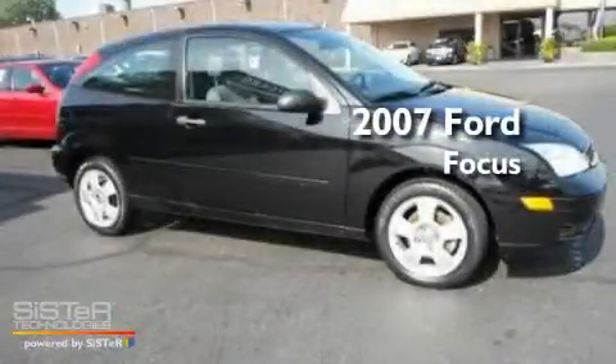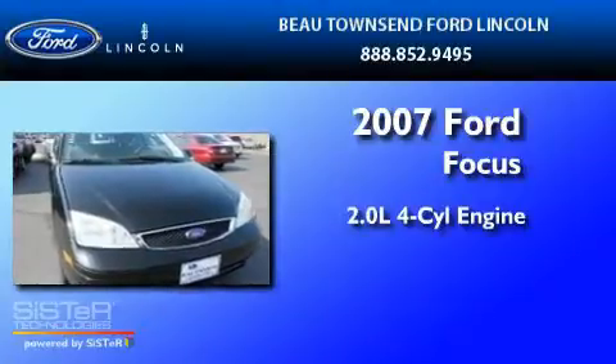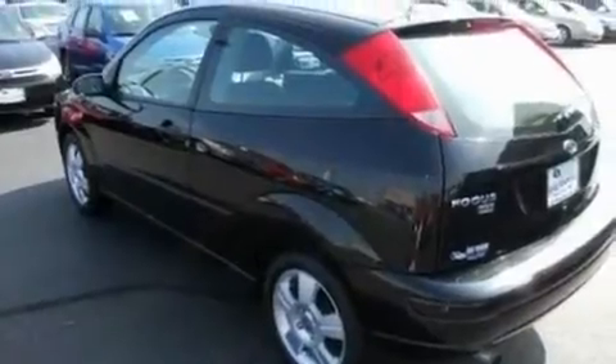This is a 2007 Ford Focus. It features a 2.0-liter four-cylinder engine and a five-speed manual transmission. Its top features include a four-speaker stereo system,